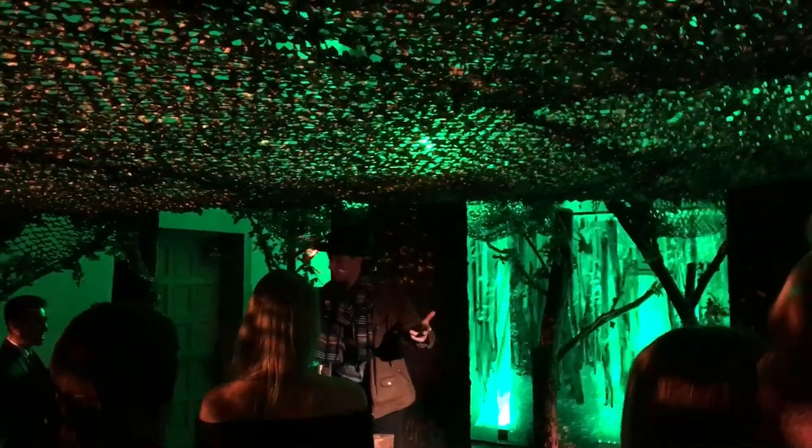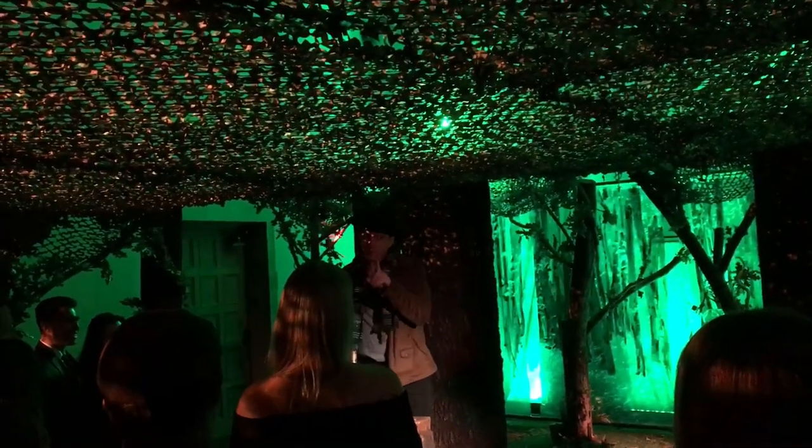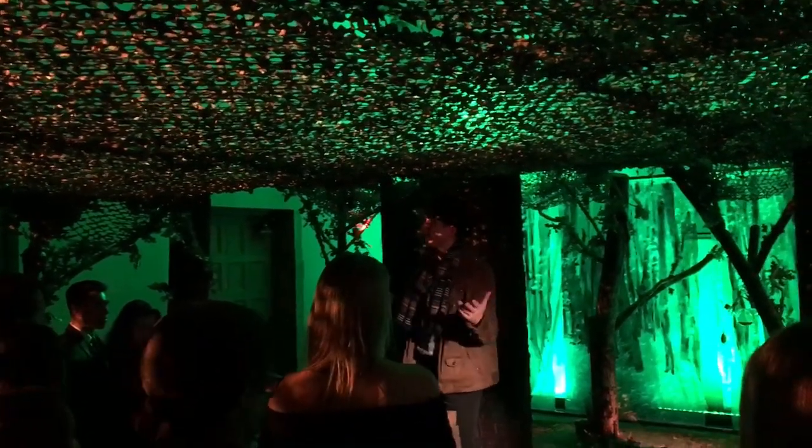We're all here to drink some scotch, I assume. Wonderful, in the right place. Now, before we do, I'd like to tell you a little bit more about why we are in this forest.